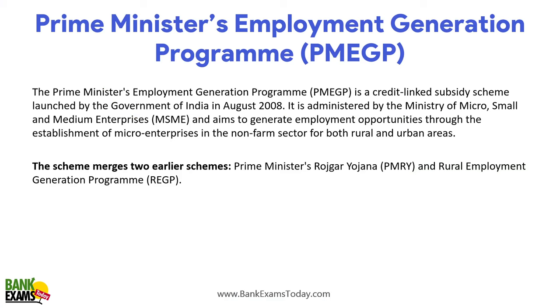First, PMEGP — Prime Minister Employment Generation Program. It is a credit linked subsidy scheme. You get a loan from the bank under the scheme and you get a subsidy. It was launched by the Government of India in August 2008 and is administered by the Ministry of MSME. The goal is to generate employment opportunities through establishment of micro enterprises.